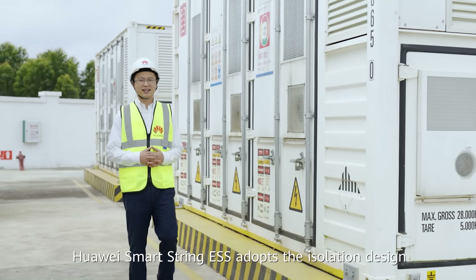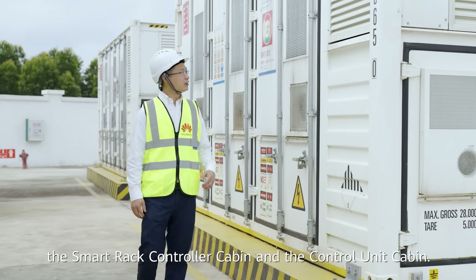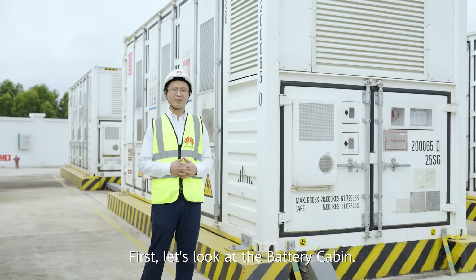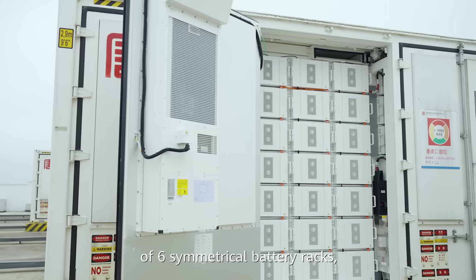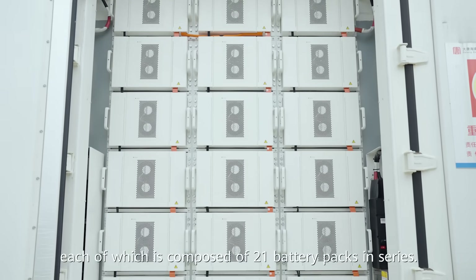Huawei Smart Strain ESS adopts an isolation design consisting of three cabins: the battery cabin, the smart rack controller cabin, and the control unit cabin. Let's look at the battery cabin first. The battery cabin is composed of six symmetrical battery racks, each composed of 21 battery packs in series.